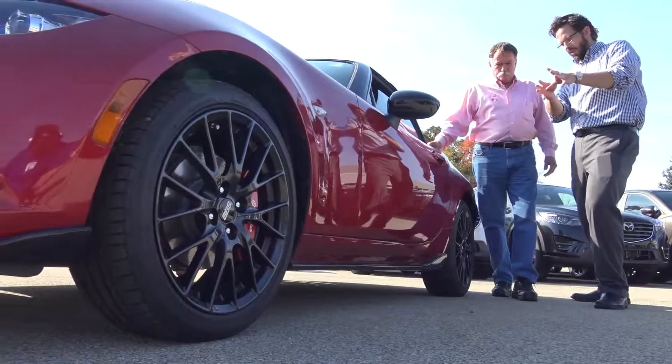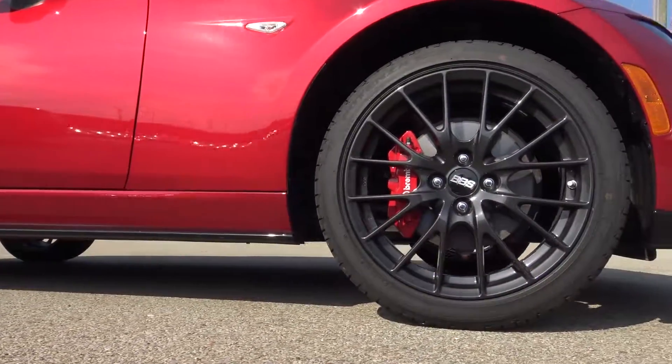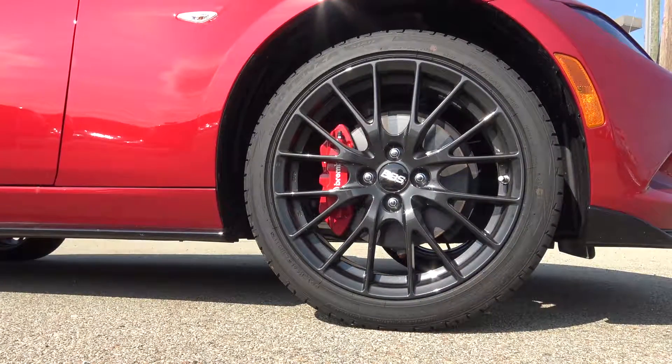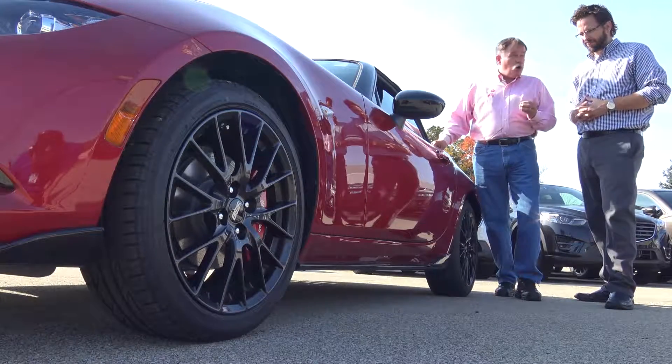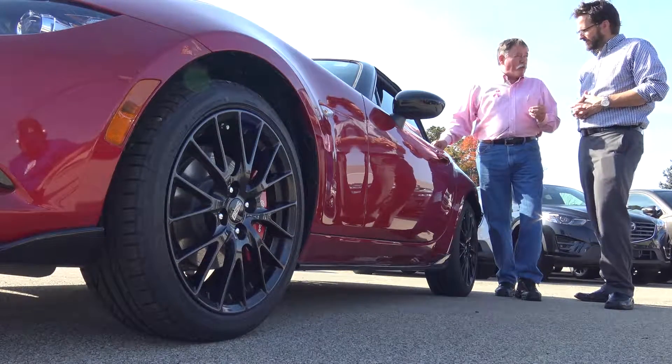Our next feature are the wheels. The BBS Brembo package gives you the BBS wheels — 17-inch dark alloy — along with the famous Brembo brakes.